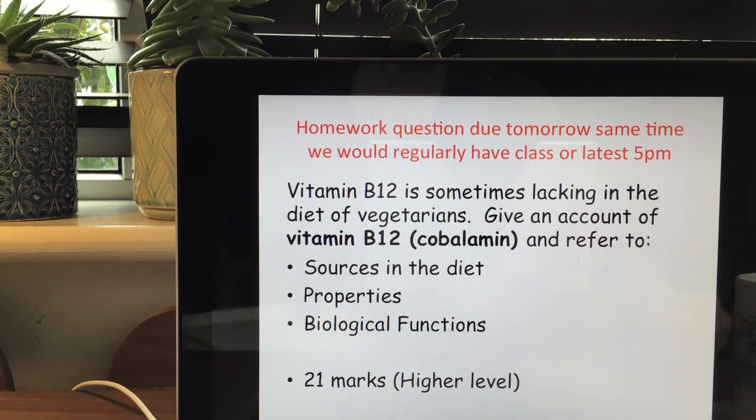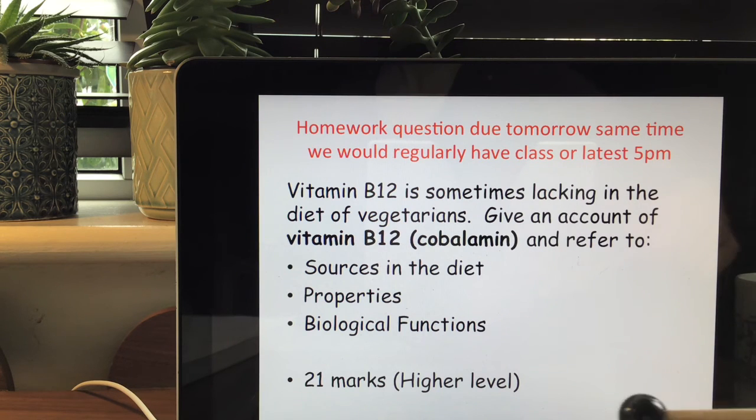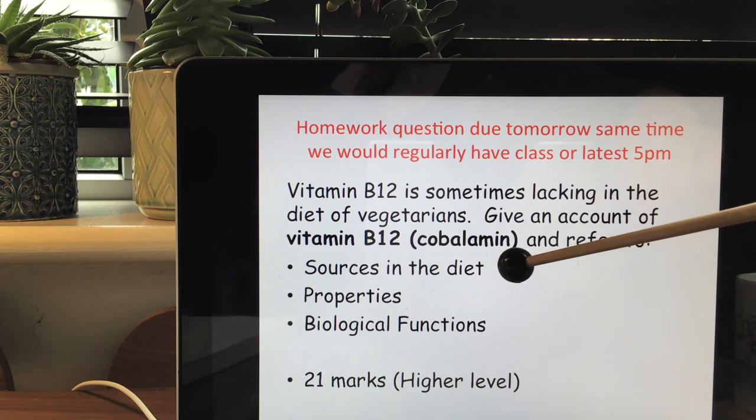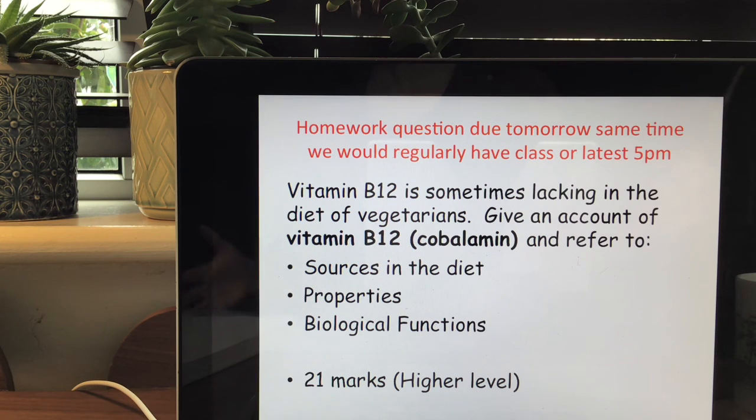This is your homework question, due tomorrow at the same time as we would normally have class. If you can try to get it to me by 5pm — if you can't and you do it on Friday, I'll still accept it. I'll be encouraging you to upload your work onto OneDrive in a dedicated folder with your name. The question asks you to give an account of B12 cobalamin, referring to sources in the diet, properties and biological functions. For sources, state that they are all animal sources, lacking in vegetable sources, give examples, and note which food is highest or lowest.